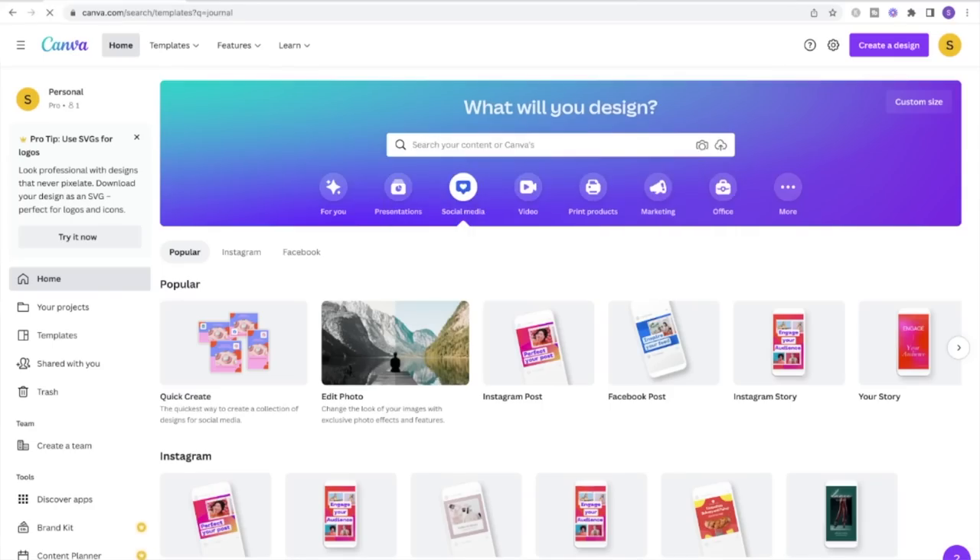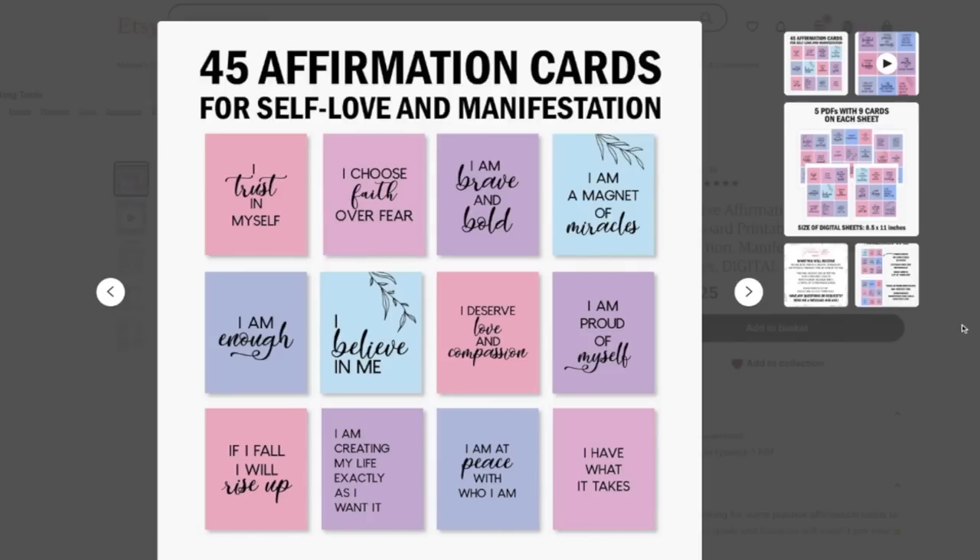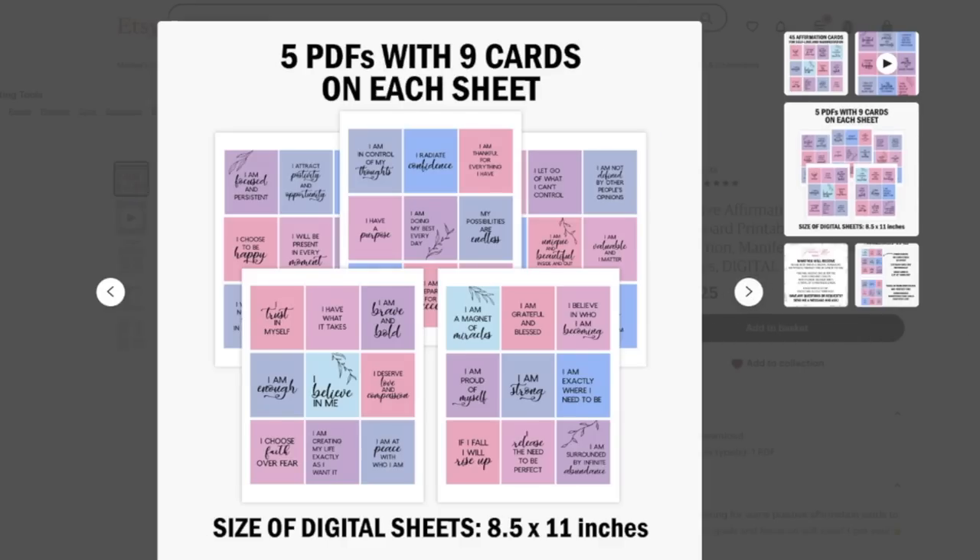These are super easy to make using Canva. Just start a new project and create multiple pages that you can design your own journal on and save it as a PDF that customers can purchase and download. I sell printable cards for manifestation and law of attraction and they're currently the most popular items in my shop, so I know firsthand that people want products like this.